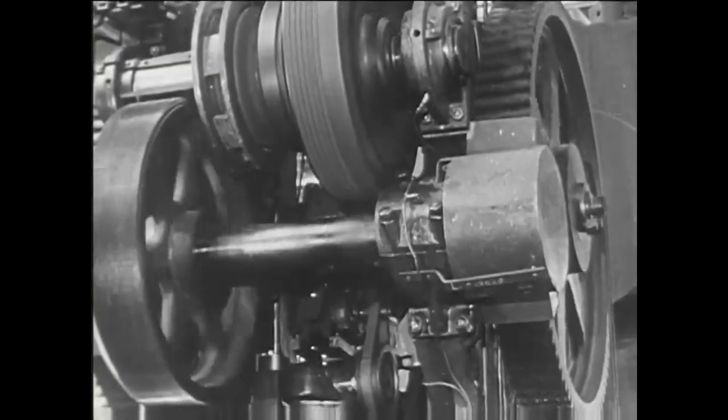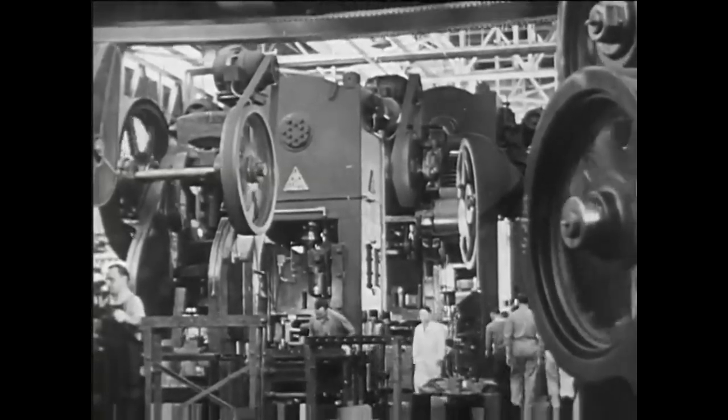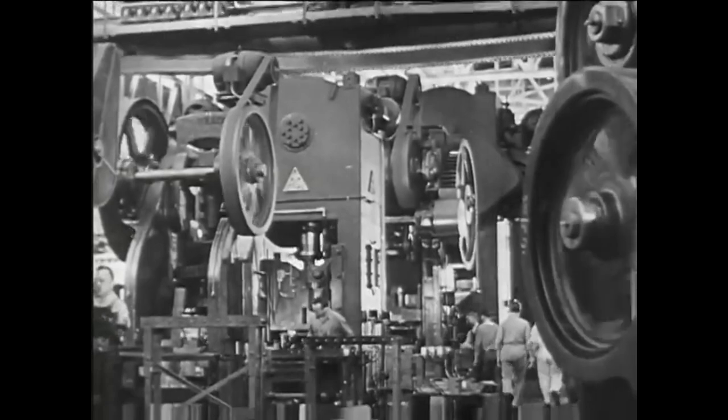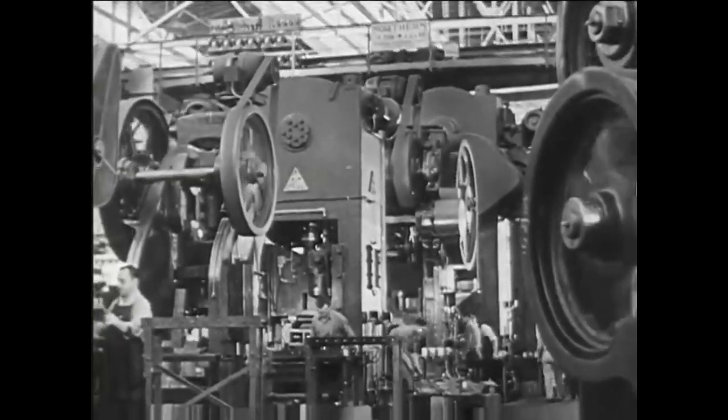As for why the Allies didn't exclusively use diesel engines — the answer is they used some, but from a supply viewpoint it was much easier to work with one type of fuel. Since they started the war with petrol engines, it was decided that would be the way to go.